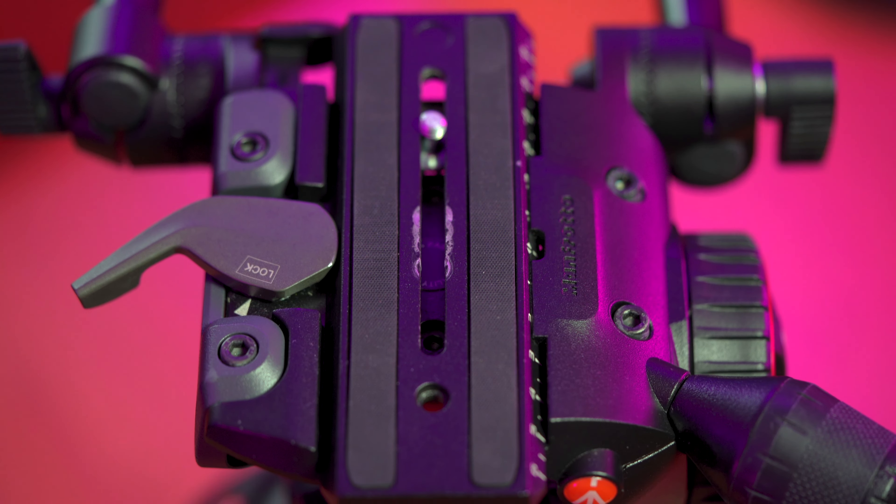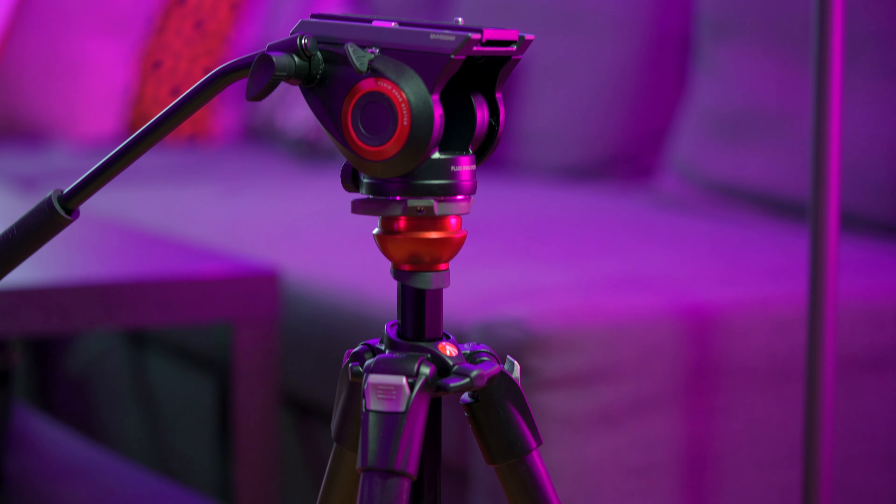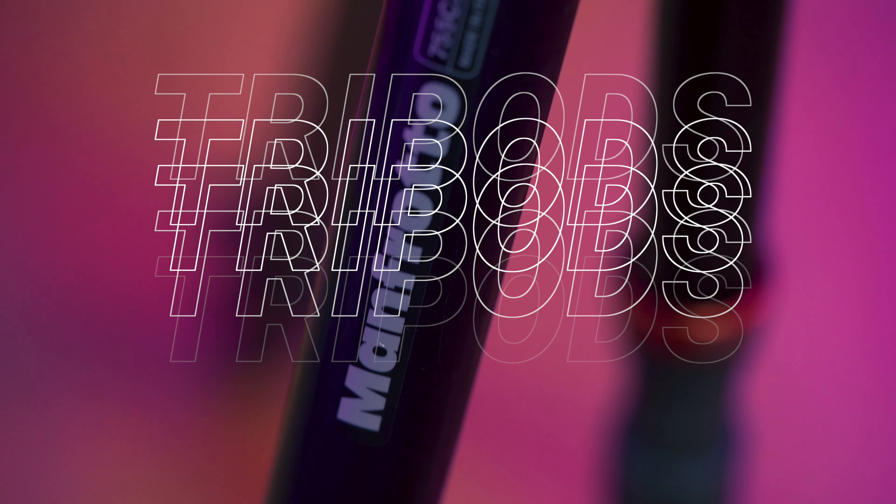Hello everyone and welcome back to the channel! On today's video we're going to talk about one of the most essential pieces of equipment that you need when you're into making videos or taking photos, apart obviously from your camera, and this is tripods.